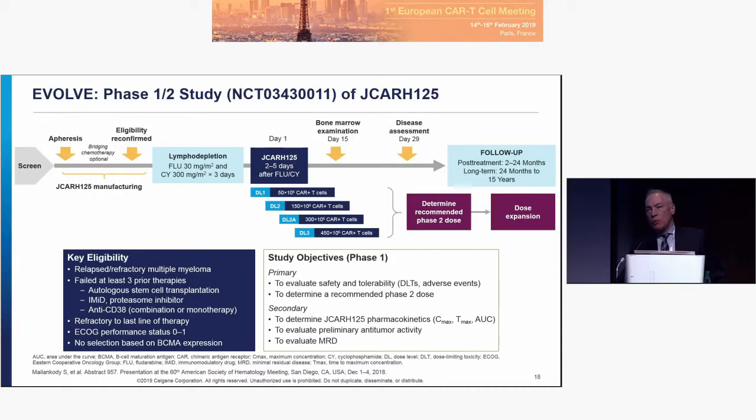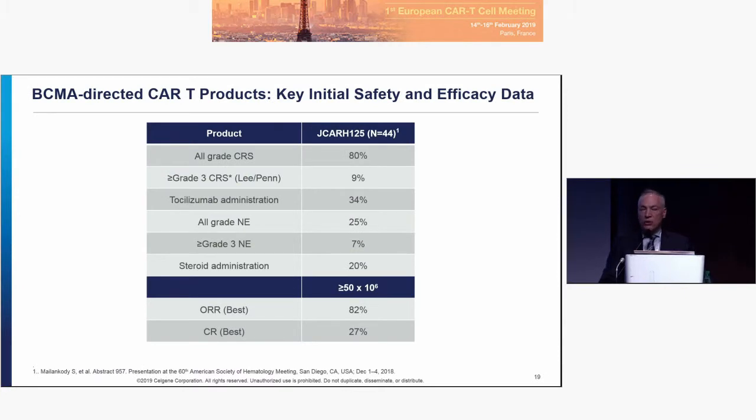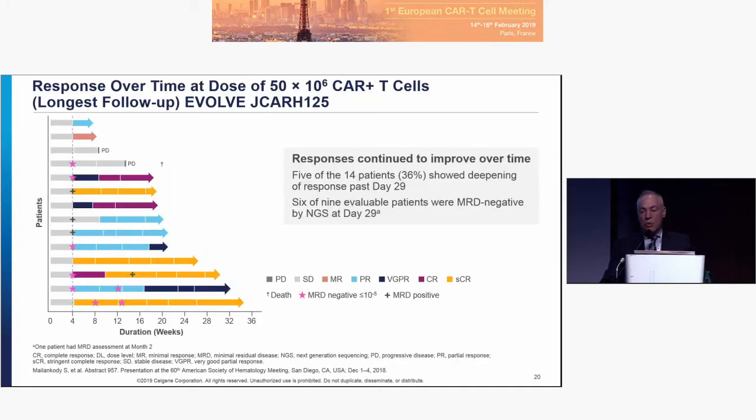EVOLVE is the phase one data reported by Shahram Mori. What was striking is that at the 50 million cell dose, there was dramatic activity shown. CRS was perhaps a little higher than seen with BB2121, but most were low grade. There was a little more tocilizumab and steroid use, but high-grade neurotoxicity was quite low. Overall response rate of 82%, with CR rates still evolving. Al showed a swimmer plot demonstrating deepening of responses, though the data aren't mature enough for realistic comparison.